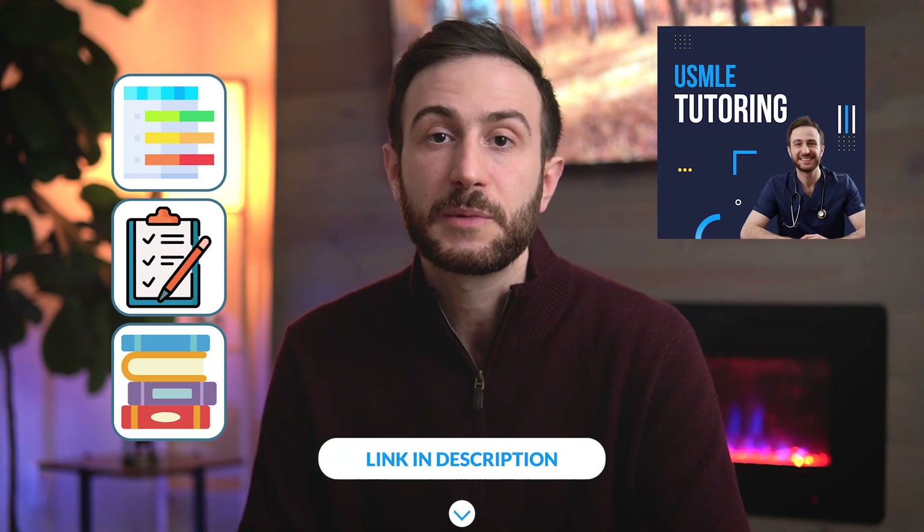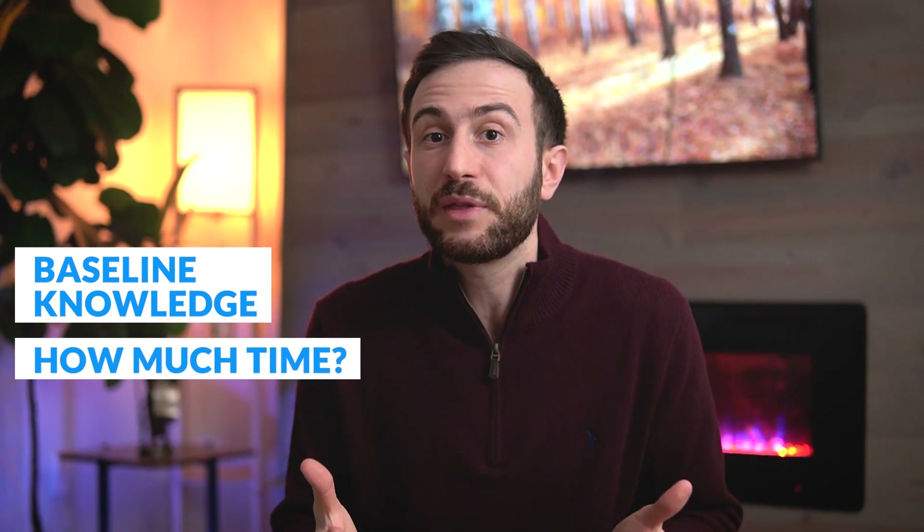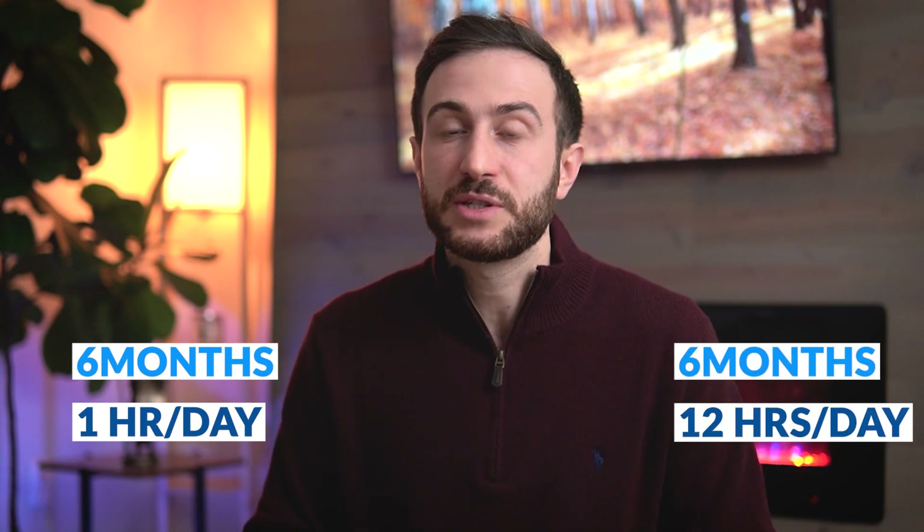The fourth tip to score really high on your USMLE Step 2 CK exam is to be realistic. You can't expect to score 270s with only one or two weeks to prepare. You have to understand your baseline knowledge — whether you have strong knowledge from medical school or Step 1, how many months you have to prepare, and how many hours a day. Six months with one hour a day due to rotations is a totally different strategy from six months with twelve hours a day. Your baseline knowledge and available time will all affect your performance on the exam.